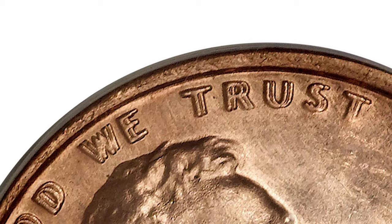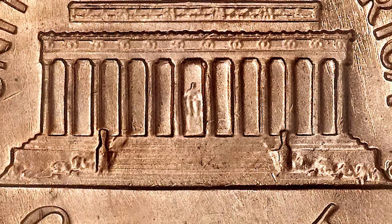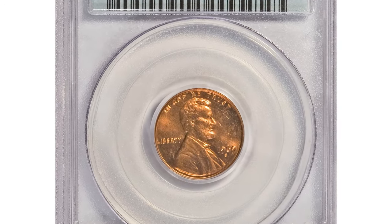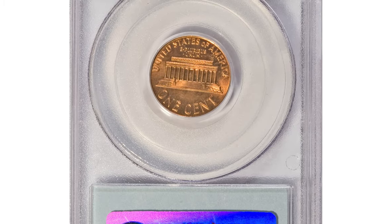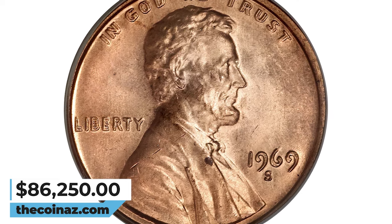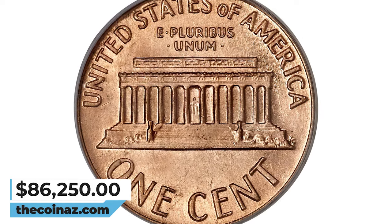Machine-doubled 1969-S cents are very common and have no premium value. Those machine-doubled pieces have a doubled mint mark in addition to other doubling. As always on genuine examples, the mint mark is normal with no doubling, because the die doubling occurred before the mint mark was punched into the die. This rare piece was sold for $86,250.